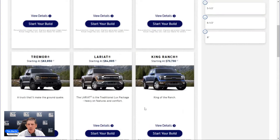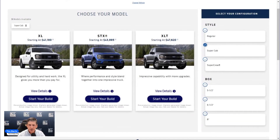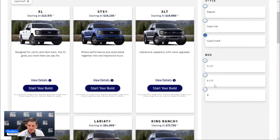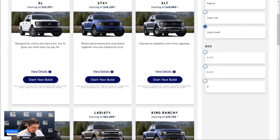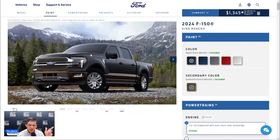The King Ranch is Super Crew cab configuration only — if you want Super Cab, check XL, STX, or XLT; Regular Cab is XL only. It comes standard in four-wheel drive — you cannot get a two-wheel-drive King Ranch. It's available in either the 5.5-foot or 6.5-foot box. We'll go ahead and build it with the 5.5-foot box.